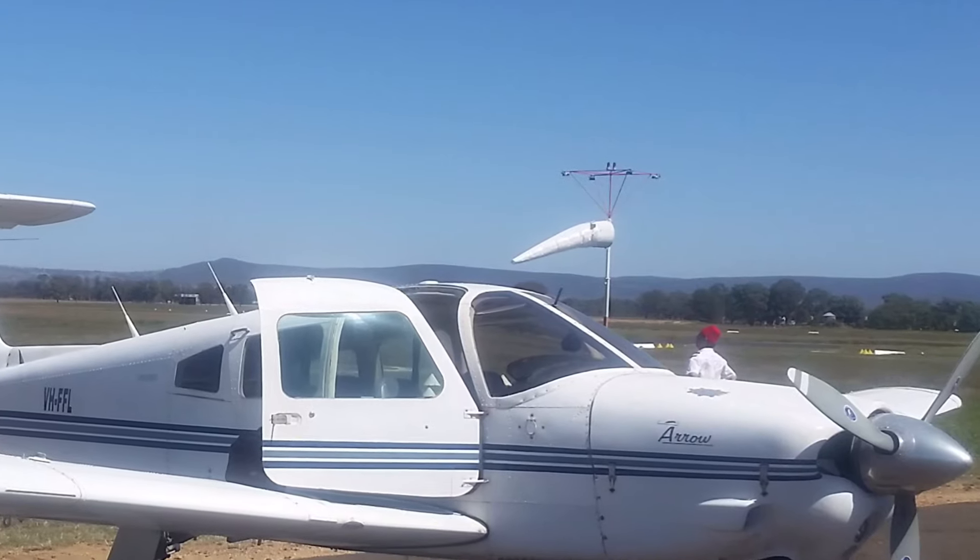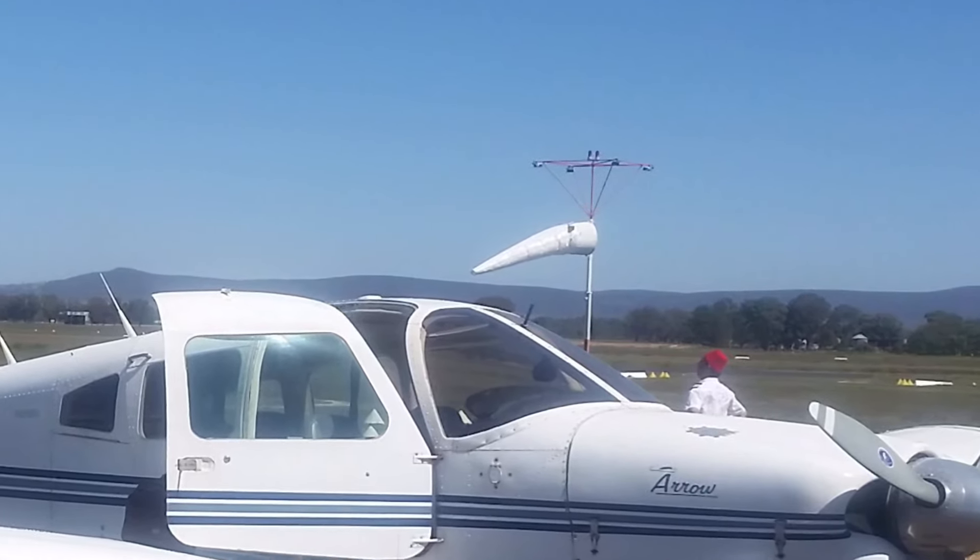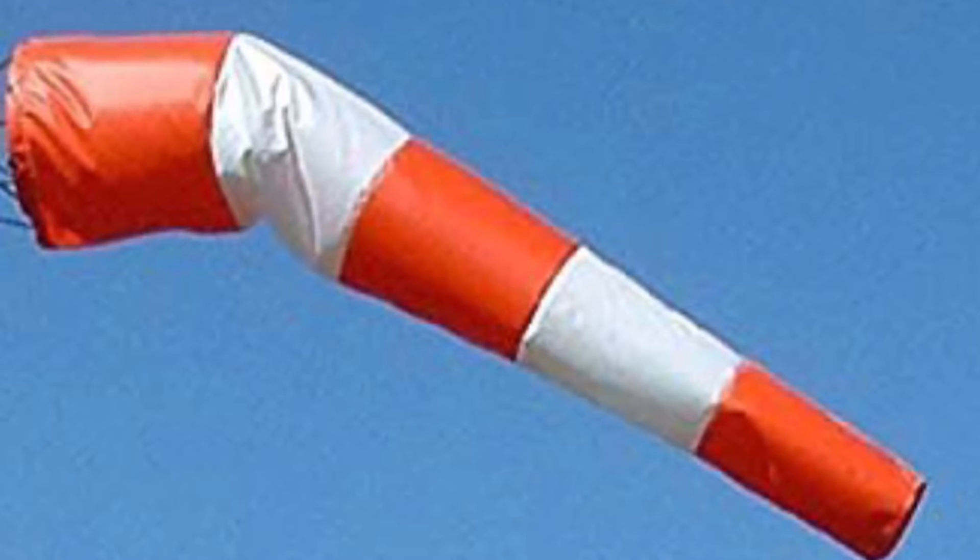The windsock itself has become an iconic symbol of the location of a runway or landing area. Windsocks automatically indicate the wind direction and are calibrated to give an indication of wind speed.